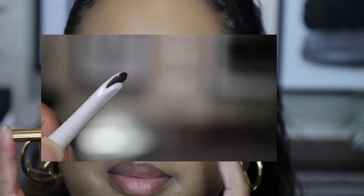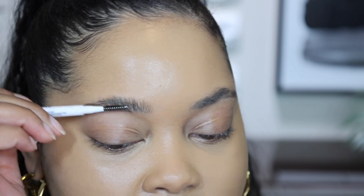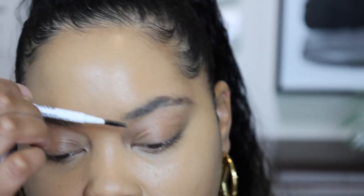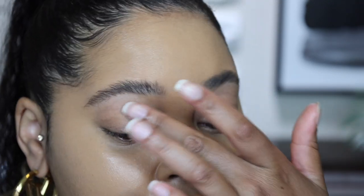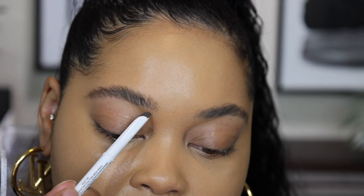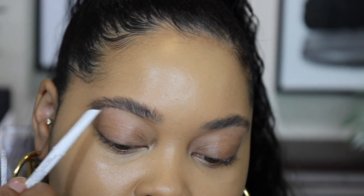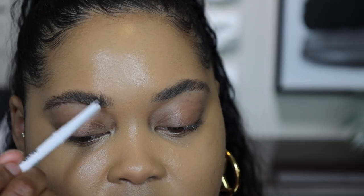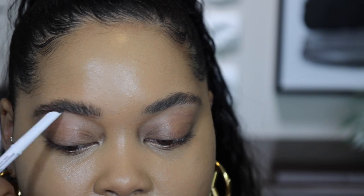Let's do our brows with the Most Def Instant Definition Brow Pencil. Let's brush our brows up because it does have a spoolie on the opposite side. When I first saw this brow product I was really intrigued because I've never seen anything that looks quite like this. The shape is really unique — it says it's chisel-tipped and it's supposed to keep its shape. It's fitting along the natural curvature of my brow.